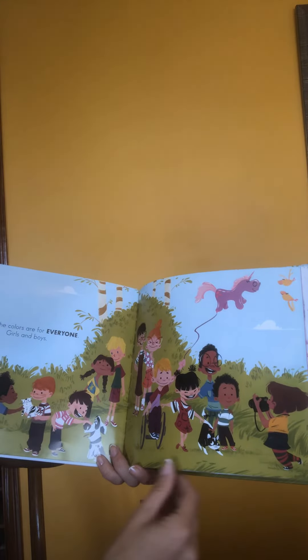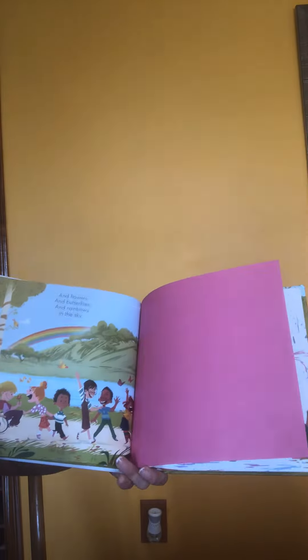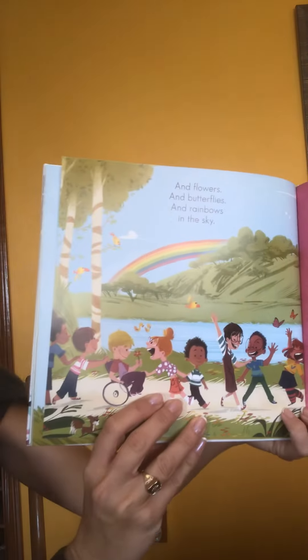And all the colors are for everyone — girls and boys and butterflies and rainbows in the sky.